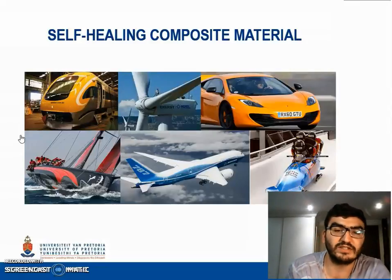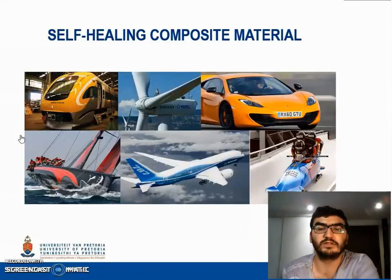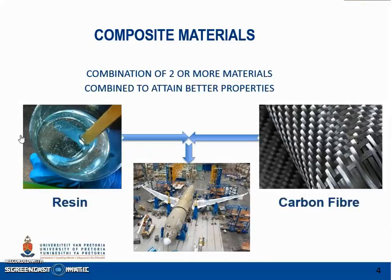The aim is to extend the working life and safety of a polymeric component. A composite is the combination of two or more materials with different properties that are combined together to form a new material with better properties. In this presentation, a composite refers to the mixture of carbon fibre with an epoxy resin.